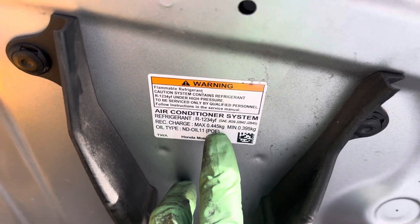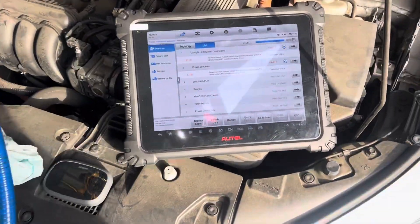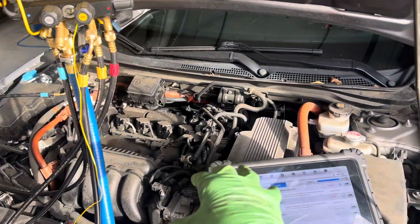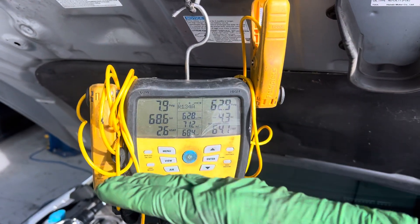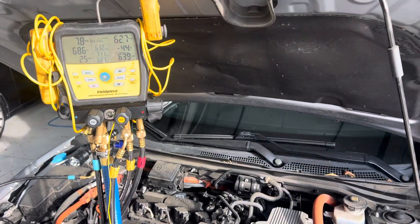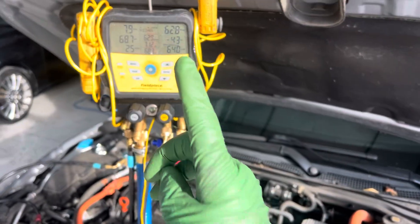It's a 2020 Honda Insight; it's supposed to have 445 grams of refrigerant. I wanted to check for codes. The outside temperature is 62 degrees, but the high side and low side static pressure was 45 psi — somebody would say the refrigerant is low, which would be true.